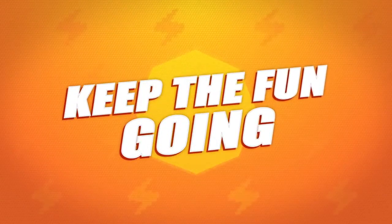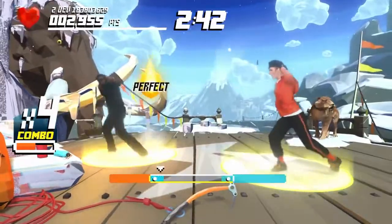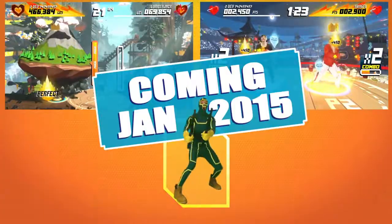With the ShapeUp Season Pass, you'll be able to keep your routine fresh. Access exclusive workouts, new quests, and even crazier characters to defeat, like Kick-Ass.